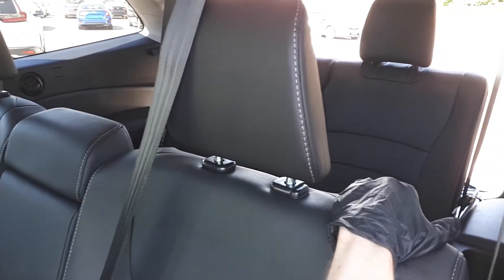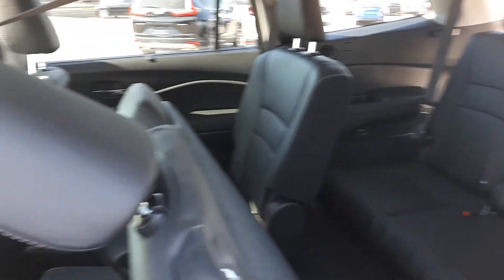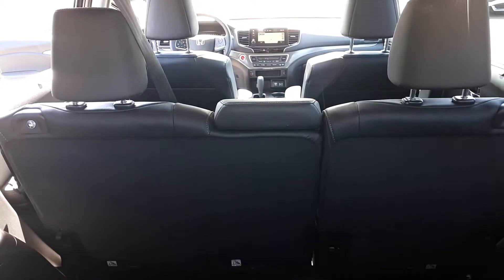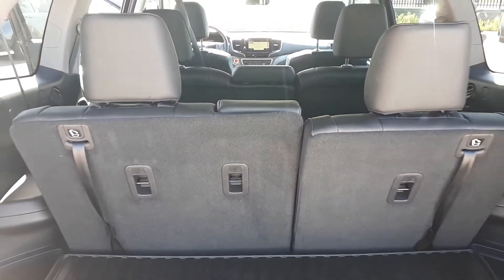The vehicle offers an easy access backseat, rear heated seats and climate controls. All six rear seats can fold down to allow for extra cargo space.